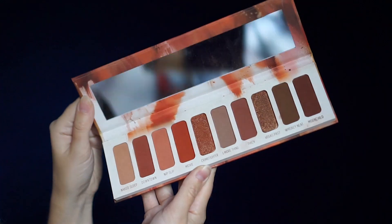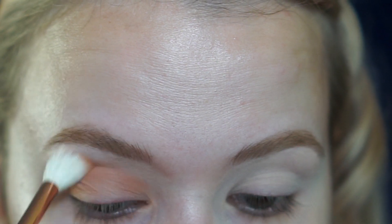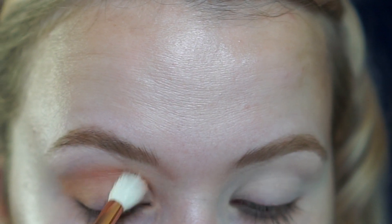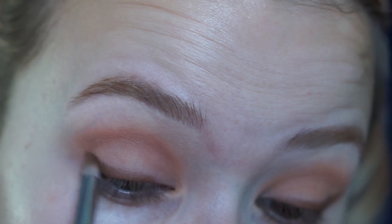I'm going to be using the Melt Cosmetics 27 palette. I'm first going to blend out the shade Nip Slip in my crease. Then I'm going to pick up some Whiskey Neat and start just a little bit on the outer corner, winging it out and slowly building it.